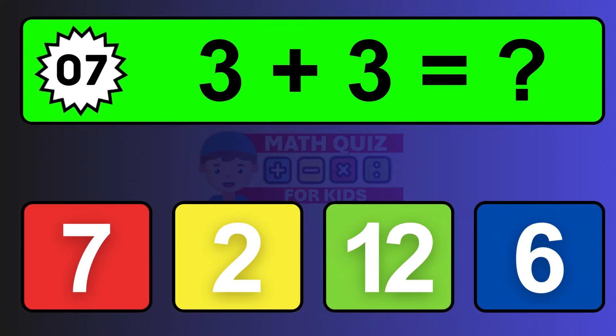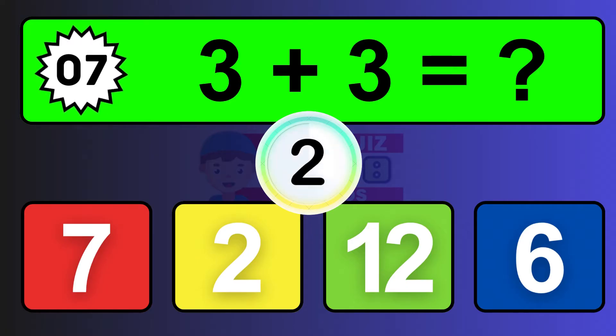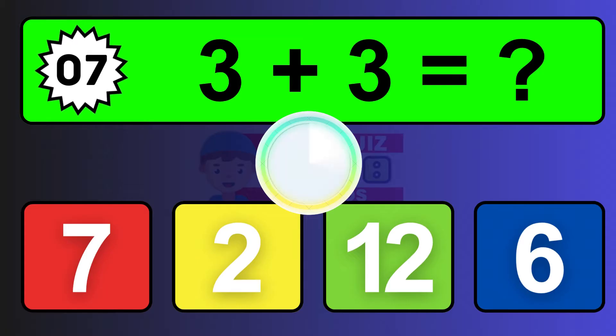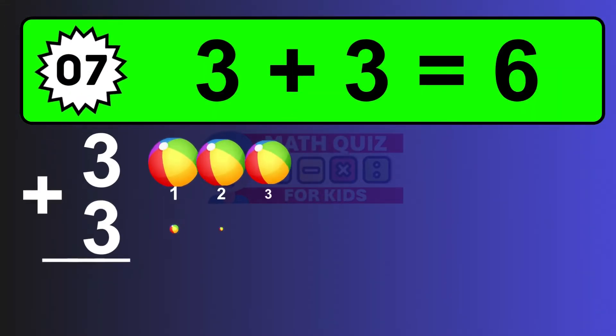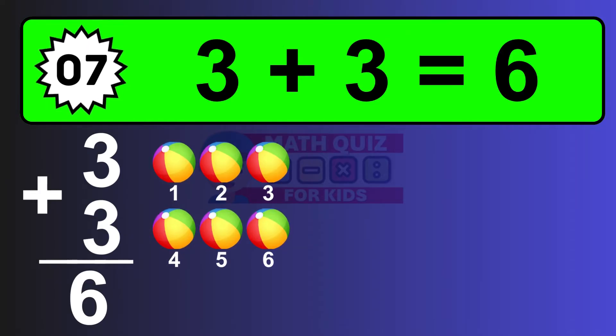Question seven: three plus three equals what? The answer is three plus three is six. Let's count it: one, two, three, four, five, six.